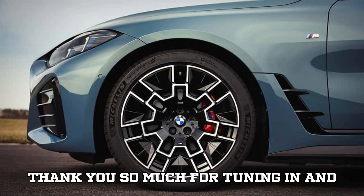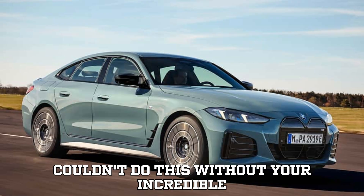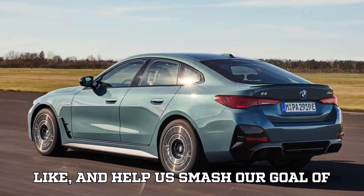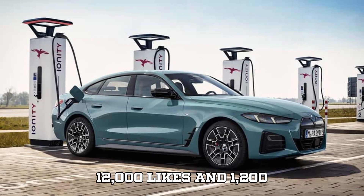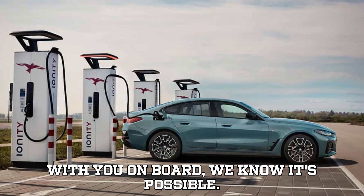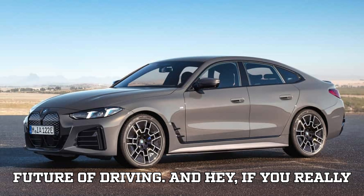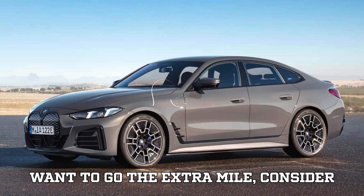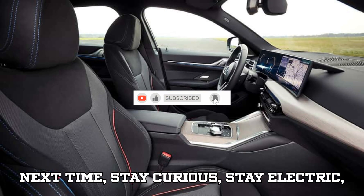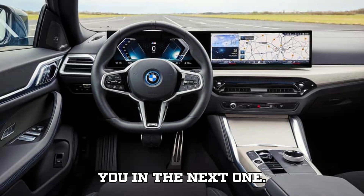Thank you so much for tuning in and sticking with us till the very end. You are the heartbeat of EVpedia, and we couldn't do this without your incredible support. If this video charged you up, hit that subscribe button, give it a like, and help us smash our goal of 12,000 likes and 1,200 comments. Tap that notification bell so you never miss an update from the future of driving. Until next time, stay curious, stay electric, and always remember — the future is charging. Are you ready to plug in? Catch you in the next one.